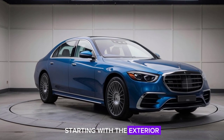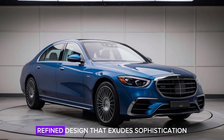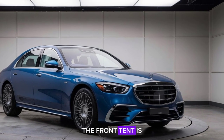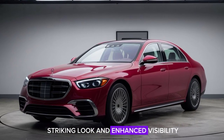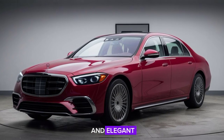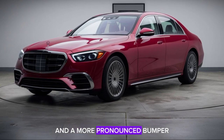Starting with the exterior, the 2025 S-Class boasts a sleek, refined design that exudes sophistication. The front end is dominated by the signature Mercedes grille, flanked by newly designed LED headlights that provide both a striking look and enhanced visibility. The body lines are smooth and elegant, culminating in a rear that features updated LED taillights and a more pronounced bumper.